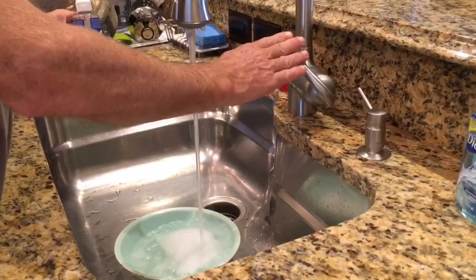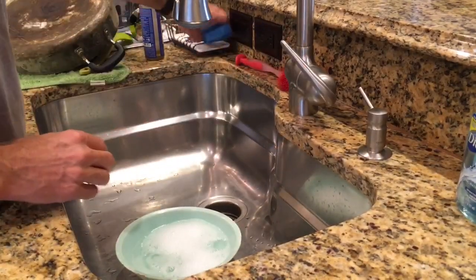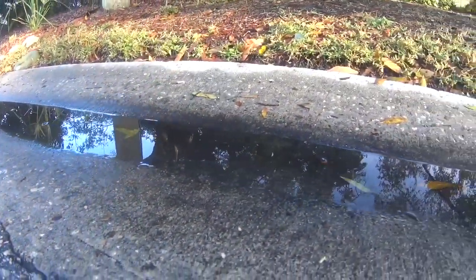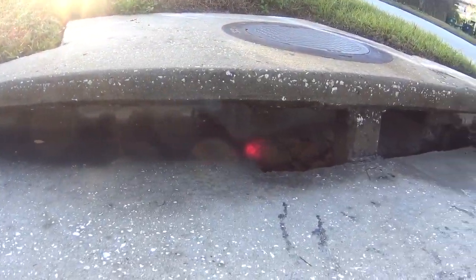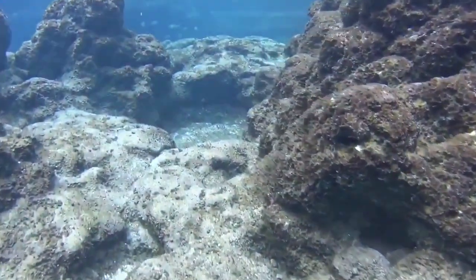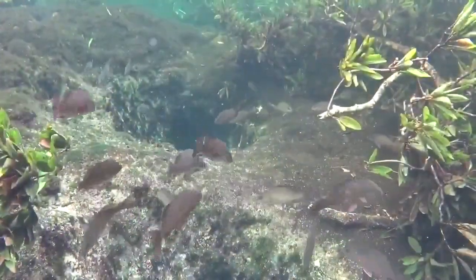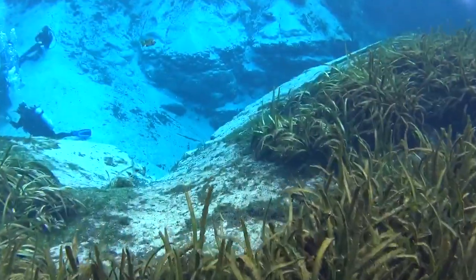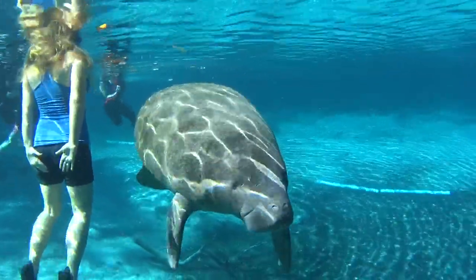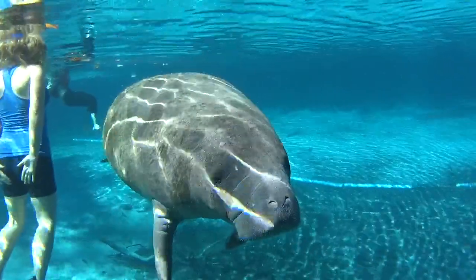Don't let water run while brushing teeth, doing dishes, and shaving. Dispose of waste properly to prevent contaminants from entering into the spring shed. Spread the word about our treasured Florida springs — visit a spring, teach children and friends and family about the springs and how to protect them. Together, we can ensure a clean, clear future for Florida springs.